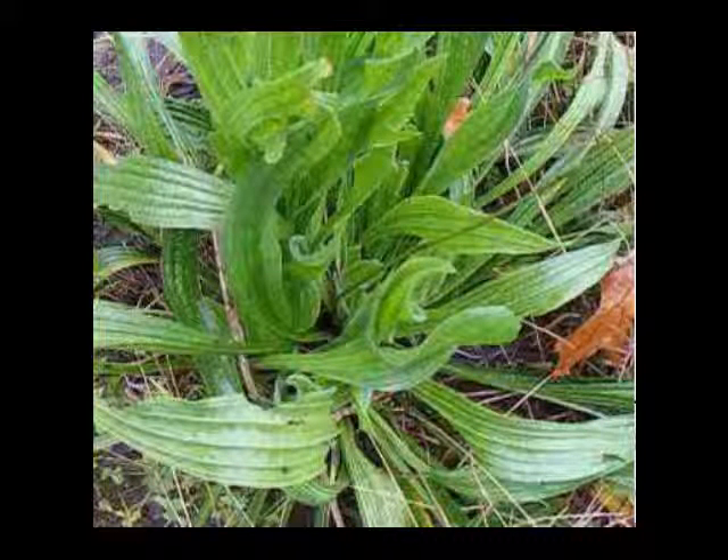Golden thread, also known as coptus, is an herb whose underground stem is used to make medicine. The root is harvested in autumn and used in herbal medicine, much like its relative goldenseal, and is native to both Asia and North America.